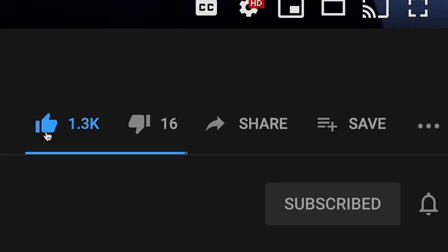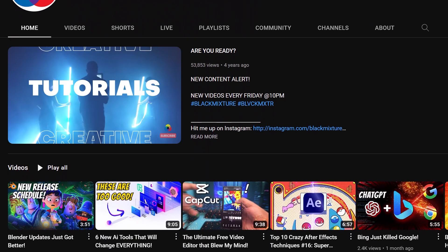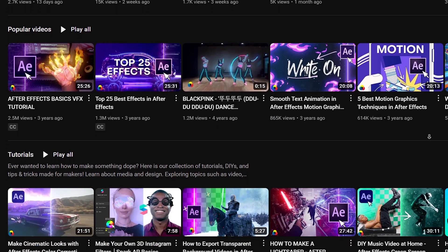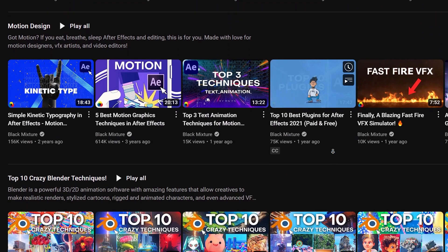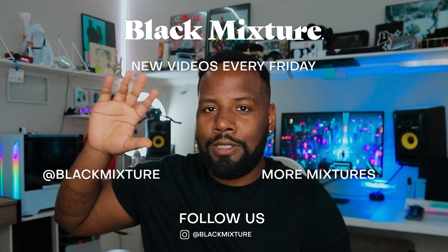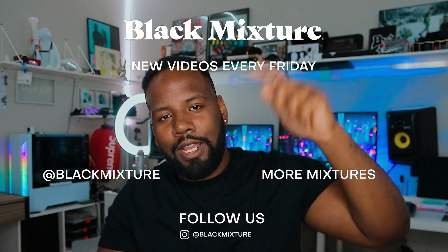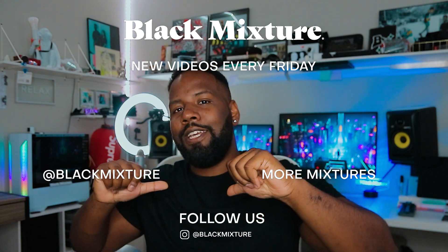Anyways, if you guys enjoyed this video, make sure you hit that like button. If this is your first time on the channel, make sure you hit that subscribe button and ding that notification bell so you don't miss out on any of the super dope stuff we've got planned. I want to know from you guys — what do you think about Adobe, and have you found any comparable alternatives we should check out? Leave a comment down below and let us know. If you guys want to talk to more creatives, share some of your work, and see what's going on, go check out our Discord — link is in the description. Thanks for watching, I hope to catch you in the next one. Peace.